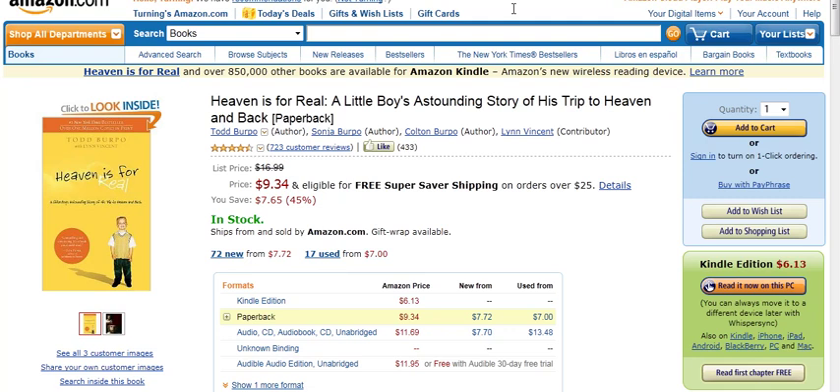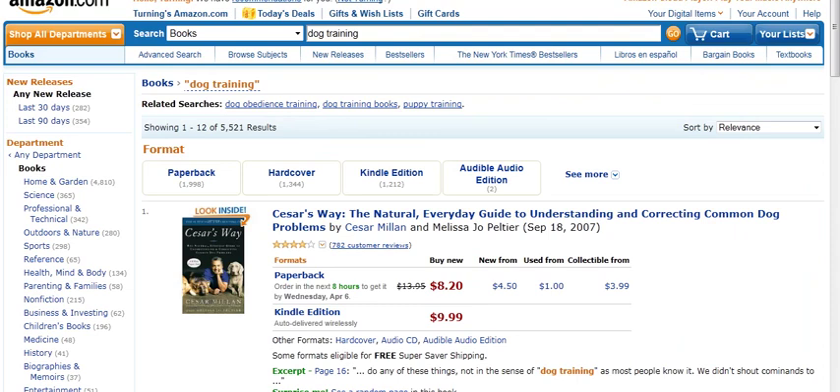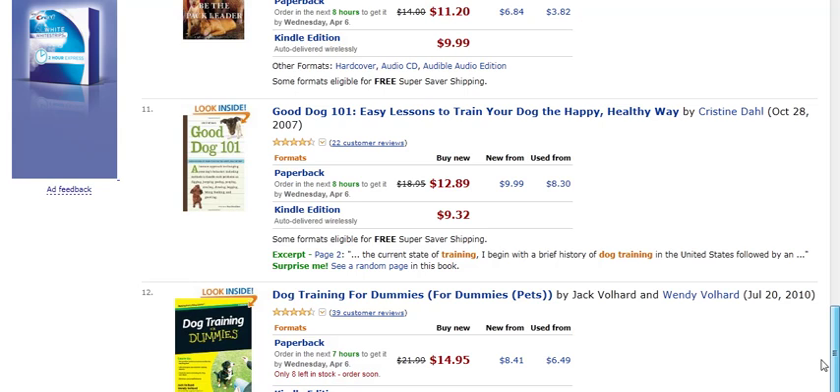Now let's pick a book that has to do with dog training, and we'll look at a number of different books on dog training. Of course, Caesar is at the top. What we want to do is actually find a book that does not have real high rankings, because then you can see that the book really isn't going to have any rankings at all.